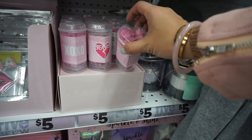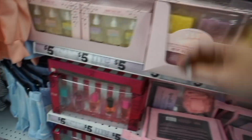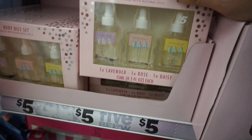These are beautiful bath confetti — that's cute! They also have a body oil set for $5, with lavender, rose, and daisy.